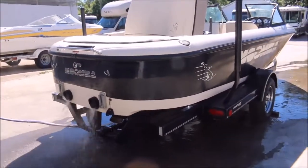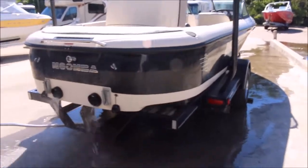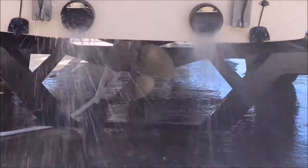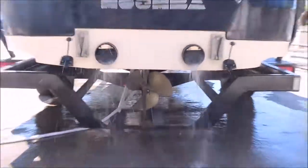As you can see in the rear here, it's supposed to have the swim platform, but we don't have the swim platform for it. There's a look at your prop there.